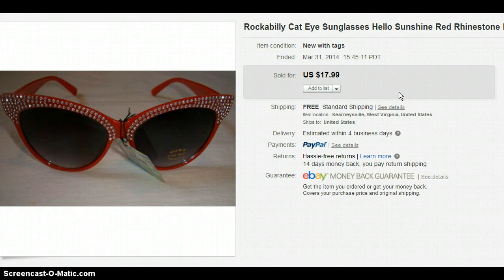These are some sunglasses I got at Gabe's for $3. I wanted to show them because they're very rockabilly, retro, vintage-looking. They're not actually vintage — they were new sunglasses, just that style. I sold them for $17.99.